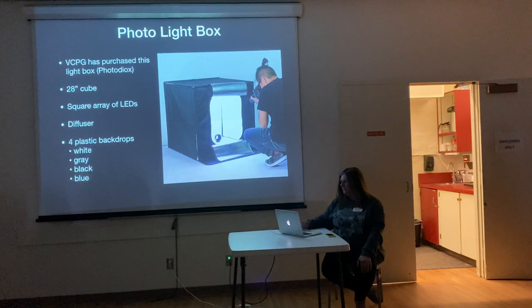The guy with the man bun is from their website — that's not one of us. I just picked that off their website. That's how it works, except that ours is on a table. The backdrops it comes with are white, gray, black, and blue. We'll go over those soon.